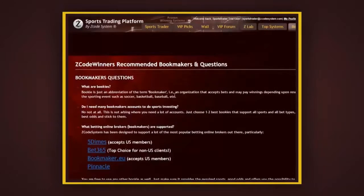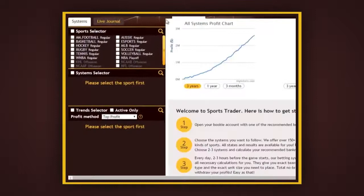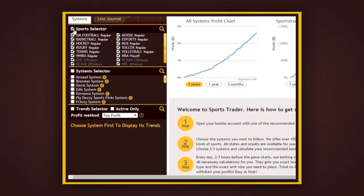Once you have your bookie accounts up and running, let's come back to the Sports Trader and take a look at the main selection sections. The first box — the sports selector — allows you to choose the sports you prefer. If you'd like to gain maximum profits from all available sports, just click this checkbox and it will select all of them for you. For now, let's just focus on one sport, say for example MLB Baseball.